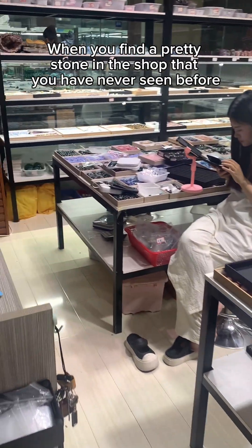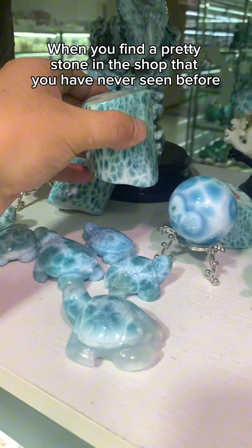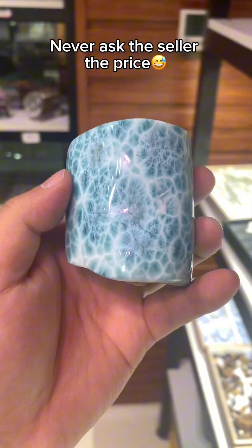When you find a pretty stone in the shop that you have never seen before, never ask the seller the price. Do you know why?